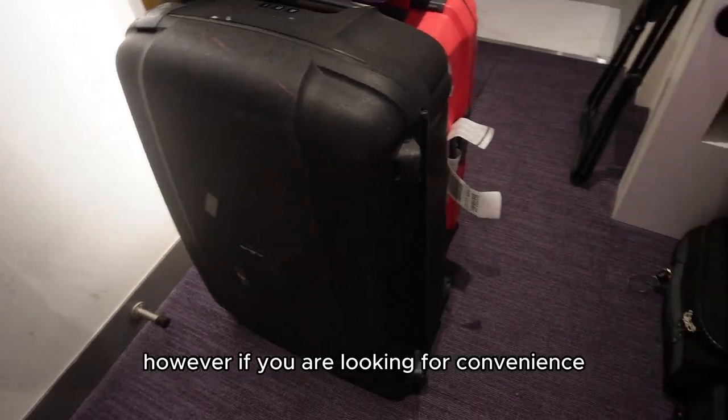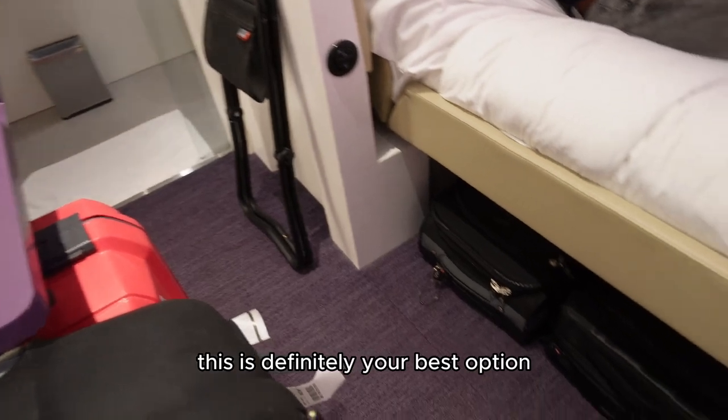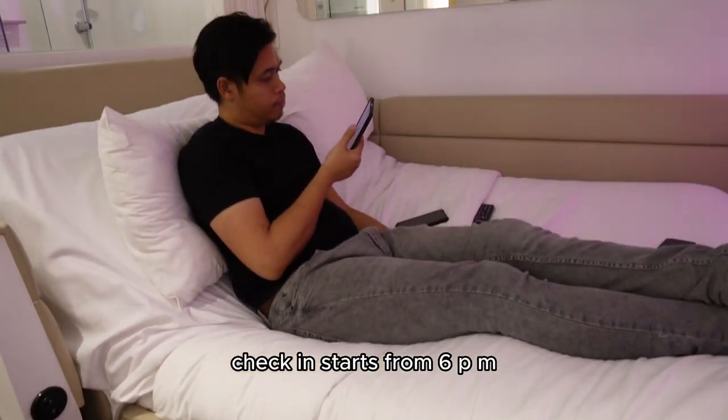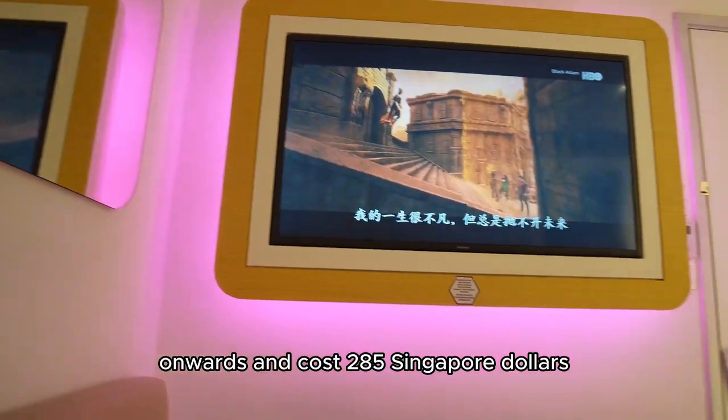However, if you are looking for convenience and affordability, this is definitely your best option. For those looking to stay here at night, check-in starts from 6 p.m. onwards and costs $285 Singapore dollars.